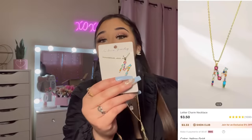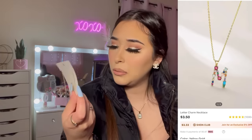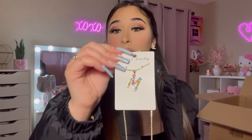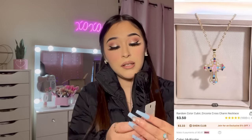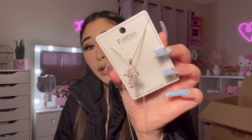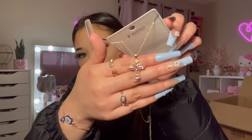I saw this M necklace with pretty gems or rhinestones on it — it's a little M and I thought it was really pretty so I had to get that. I was expecting this cross necklace to be really big and chunky but it's actually kind of small. It's still so pretty though — I love the multi-color gems on it.